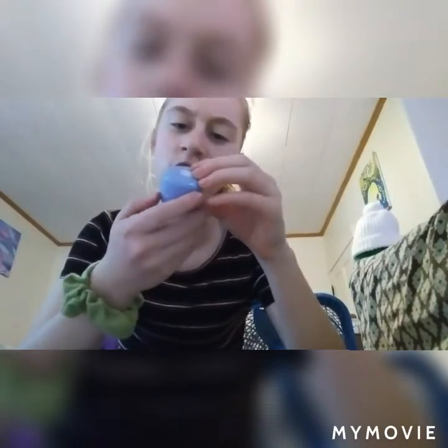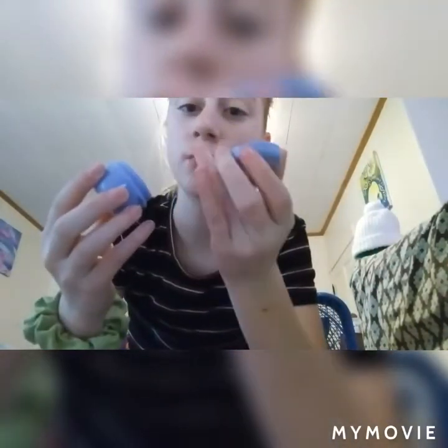Next we got this: the Tatcha dewy skincare. It says 'Replenishing Japanese Purple Rice for Dry Skin.' I'm guessing it's a face mask or cream. It smells really good and the bottle is so cute — it's almost the same color as the brush but more purple. The cream is really soft. I'm going to put some on my face and keep it on the entire time.